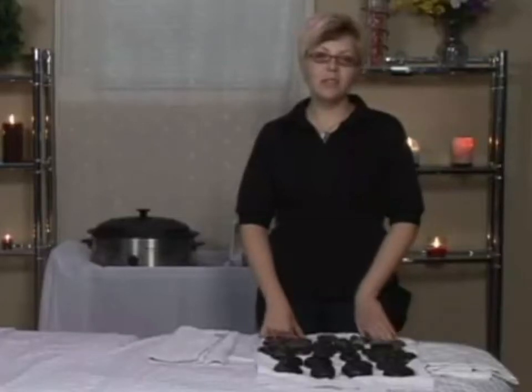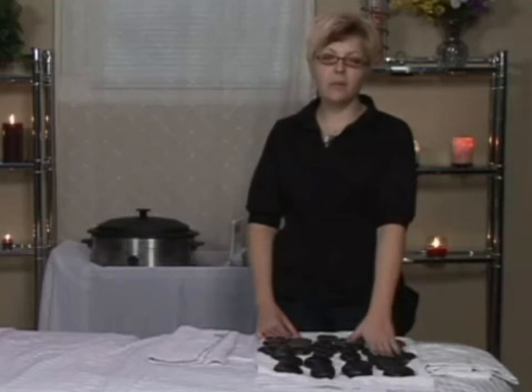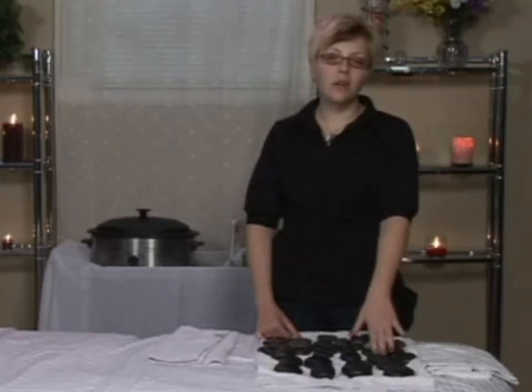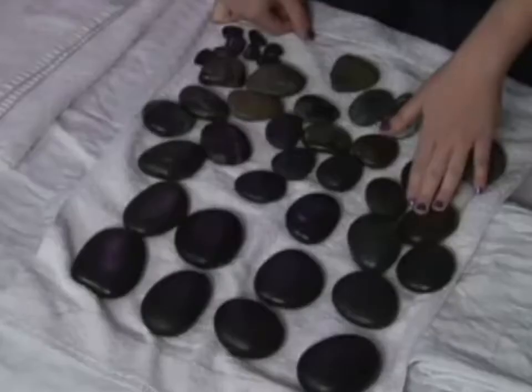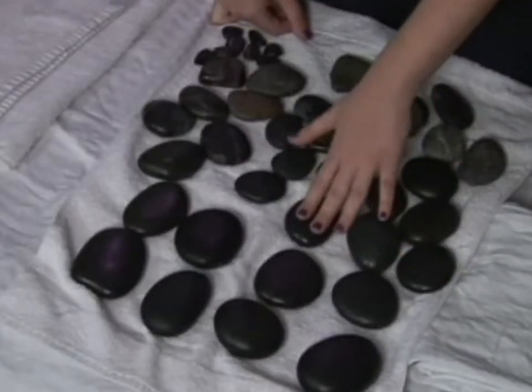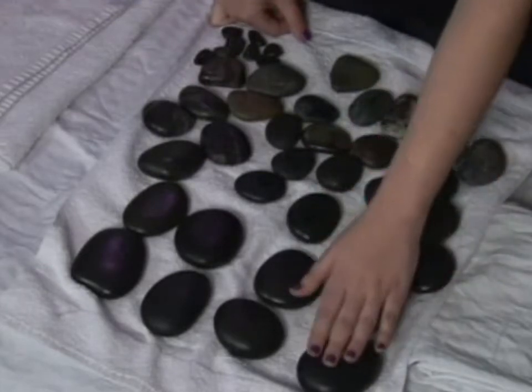I'd like to talk to you about the stones I use for hot stone massage. I use basalt stones and they come in all shapes and sizes. They are called igneous stones because they come from molten lava that has dried. They have a lot of lead content so it helps retain the heat during the massage. They are very smooth in touch.